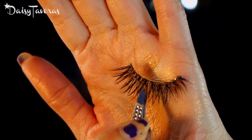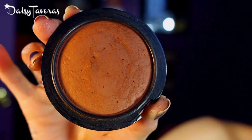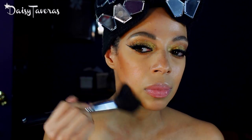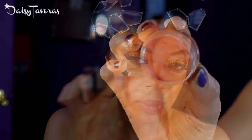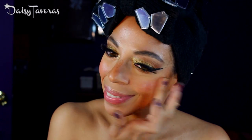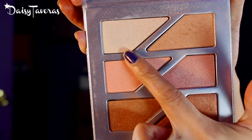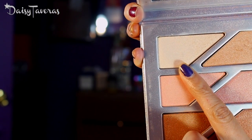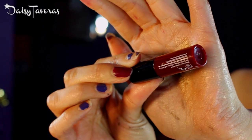For falsies today we'll go in with the Huda Beauty Farah lashes. For bronzing, we're going in with the MAC Mineralized Skin Finish in Dark Deep. For blush, I'm using Inglot cream blush number 85. For highlight today I will be using the Estee Edit Glow Palette in Snow Lit, going in with Cherry Skies.